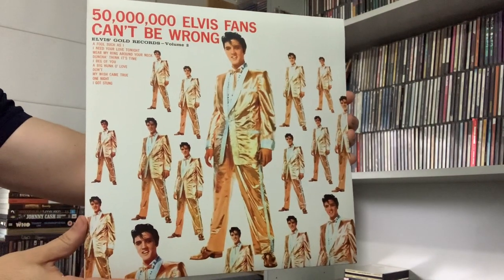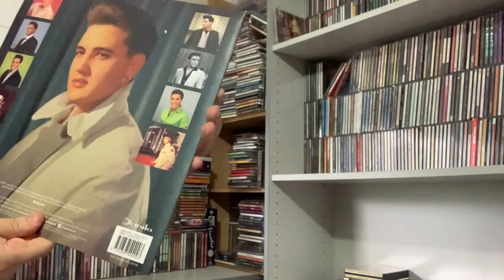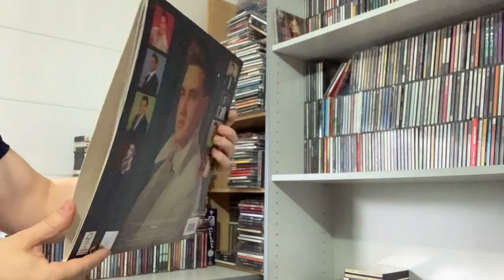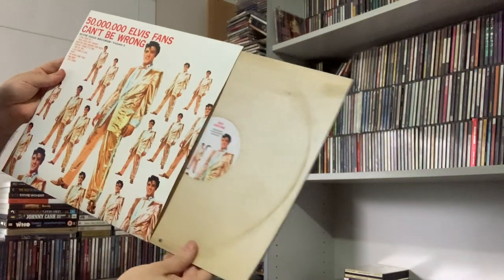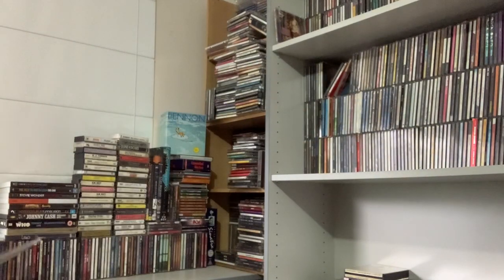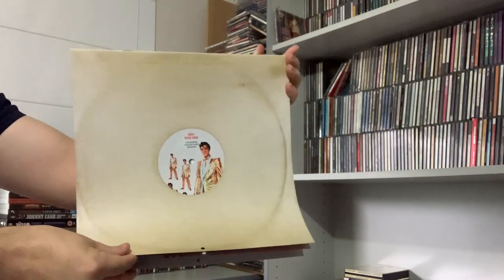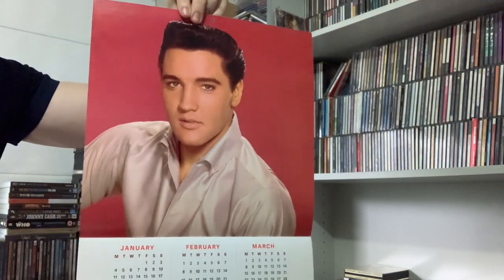Elvis: 50 Million Elvis Fans Can't Be Wrong. And there's actually no record inside. Inside we have a 2021 calendar, and the pictures in here are all fantastic.